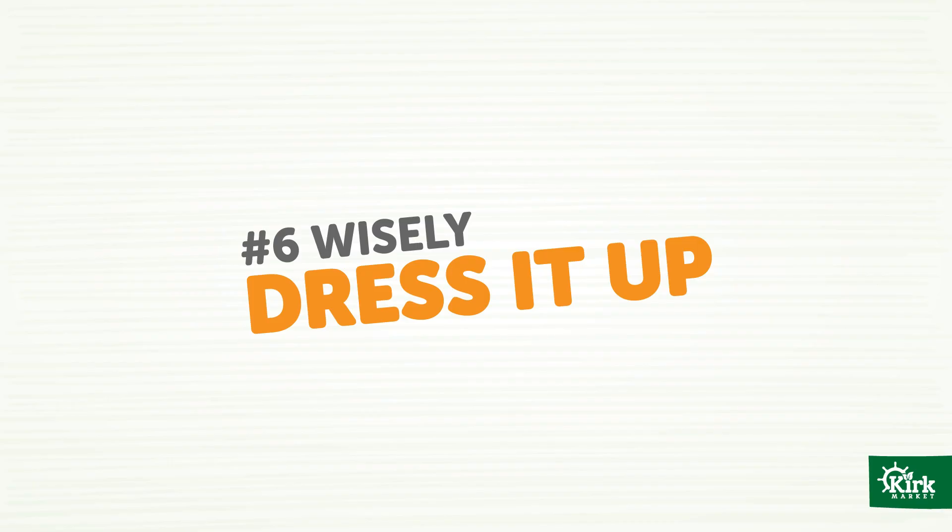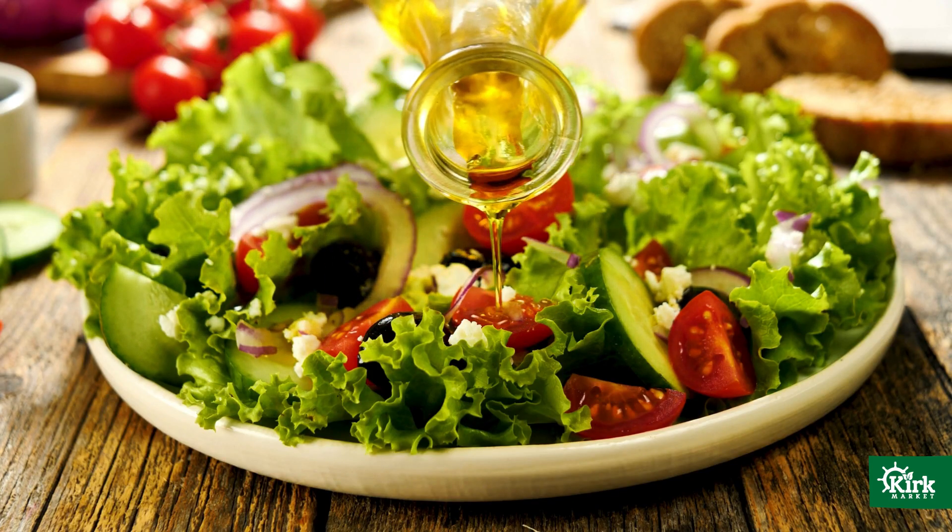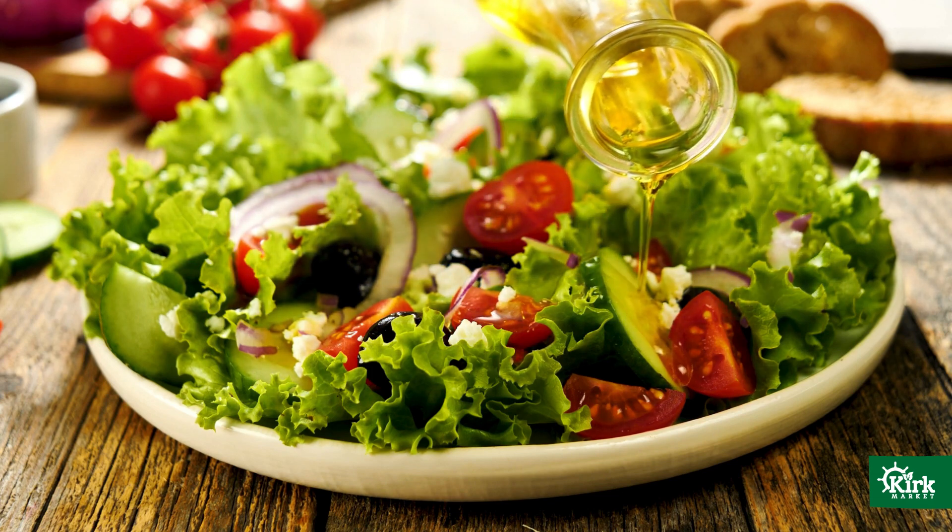And finally, number six: dress it up wisely. The best dressing is one you make yourself with a little olive oil, vinegar, or citrus juice. Read nutrition labels carefully on commercial salad dressings and try to choose ones without a ton of preservatives, fats, sodium, and sugar. Look for dressings that have a short ingredient list and are made up of items you would find in your kitchen rather than a science lab.